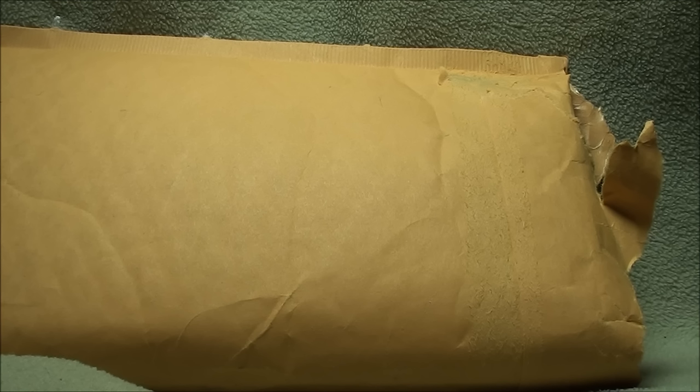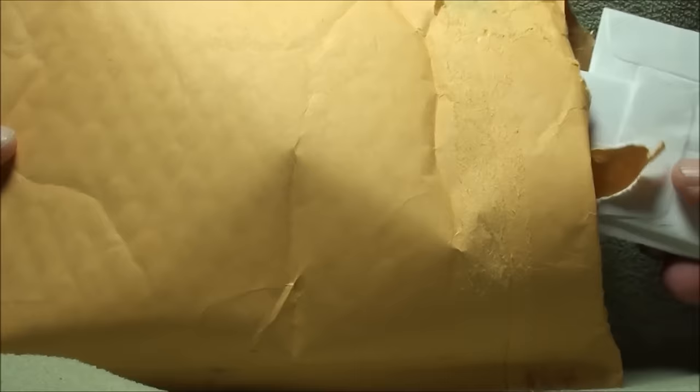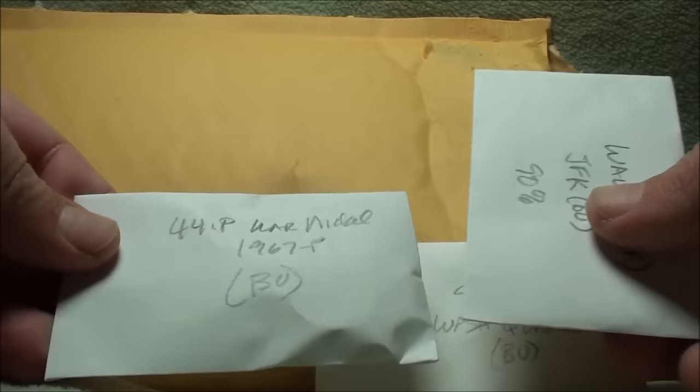And that is true. I definitely got some star notes I could send over to you, that's not a problem. Definitely going to keep my eye open. Let's get into the rest of this package — I already saw some that looked really awesome. Let's pull out these little envelopes of coins and see what they are.